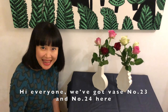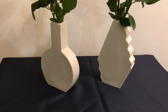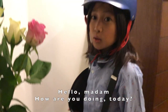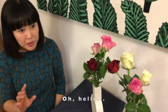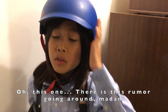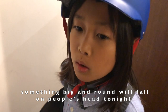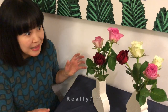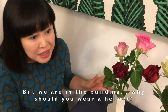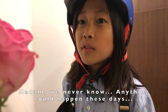We've got buses number 23 and number 24 here. Hello madam, how are you doing today? What's happening to your head? There's a rumour going around — apparently one well-known local prophet said that something big and round will fall on people's heads tonight. Really? But we are in the building — why should you wear a helmet? Madam, you never know, anything could happen.